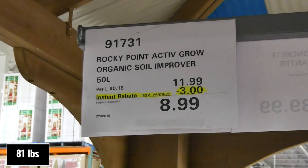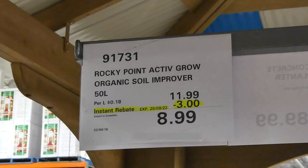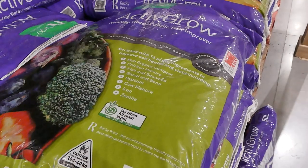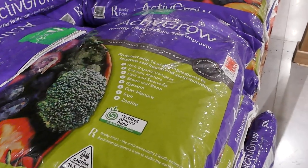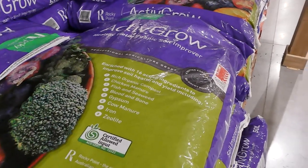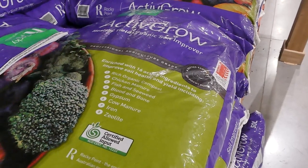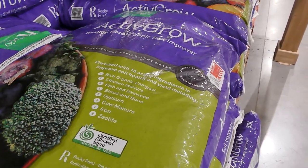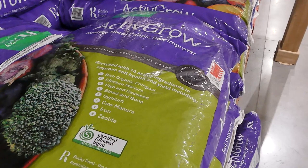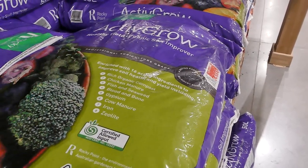There's also the Rocky Point Active Grow organic soil improver — 50 liters for $9, which is $3 off until the 25th of September as part of the current member-only savings. It's enriched with six active ingredients including organic compost, chicken manure, fish and seaweed, blood and bone, gypsum, cow manure, iron, and zeolite.